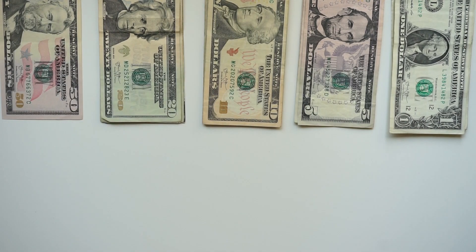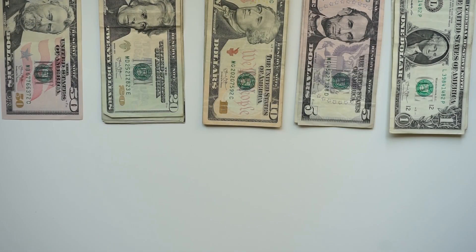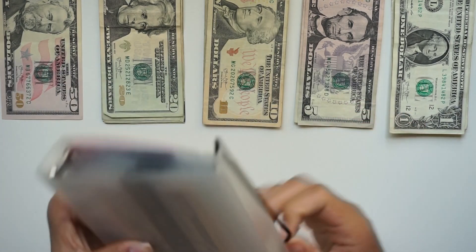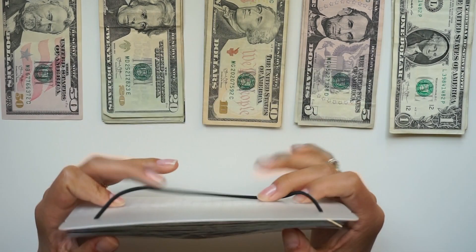That is it for my cash envelopes. Now here I have my sinking funds — this is a binder that I got on Amazon and I will go ahead and leave the link down below, as well as the link for Nash's wallet cash envelopes.